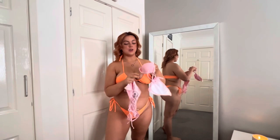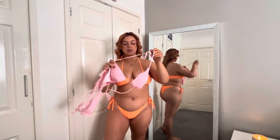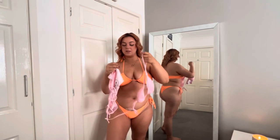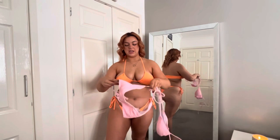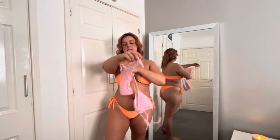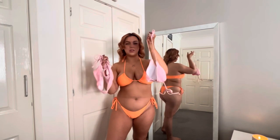The next one I'm going to try is this baby pink one. It's such a nice little Barbie colour. And the bottoms aren't cheeky - they're really nice. They kind of cover your bum but they're not like a thong bikini.